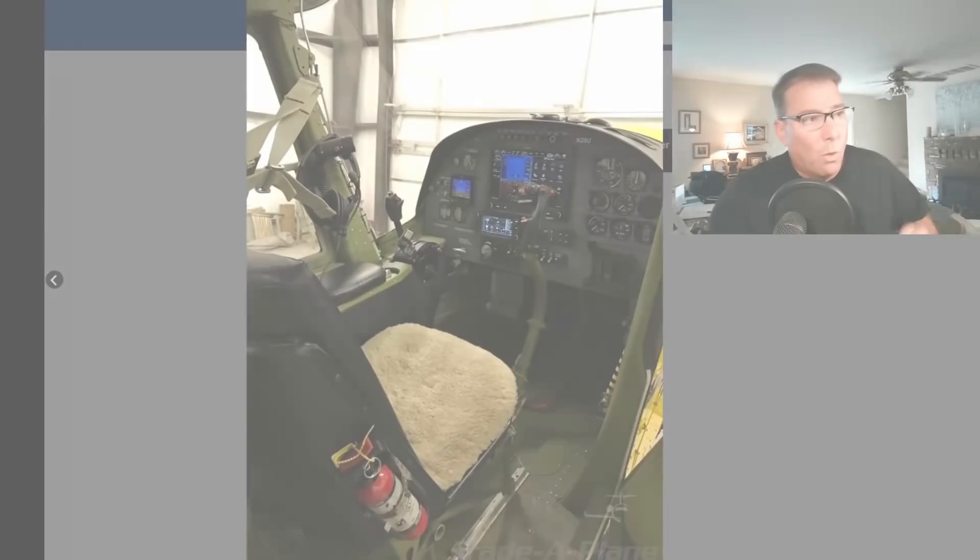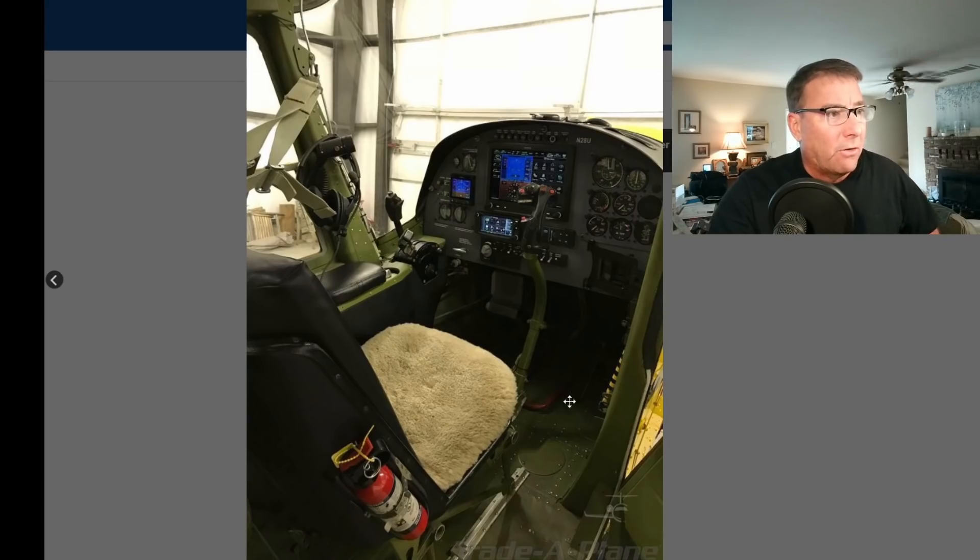There's one more thing we need to consider — investigators need to consider — especially after talking with some of the owners of this unique Siai-Marchetti SF.260 aircraft. One of the possibilities we've been discussing, and by the looks of the accident, is that the controls may have been locked. But after speaking with owners of these aircraft, this control lock system is virtually impossible to taxi the aircraft with the control lock engaged.